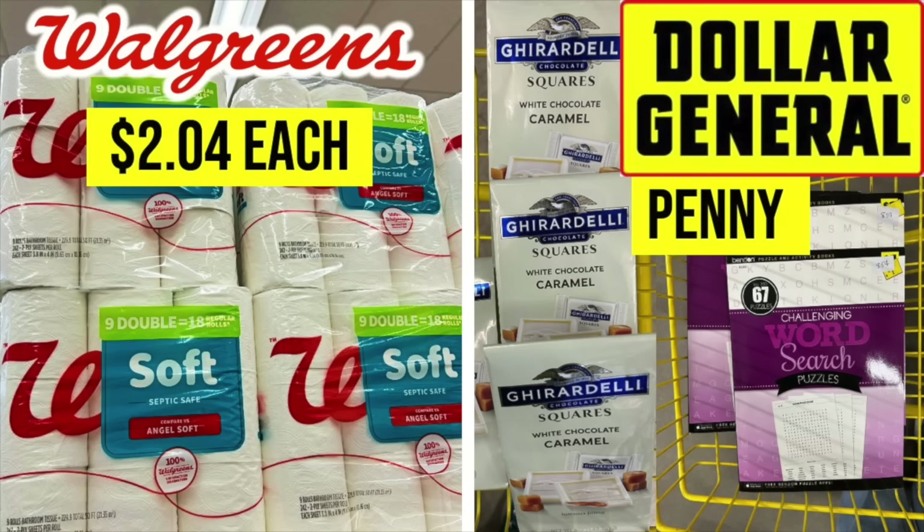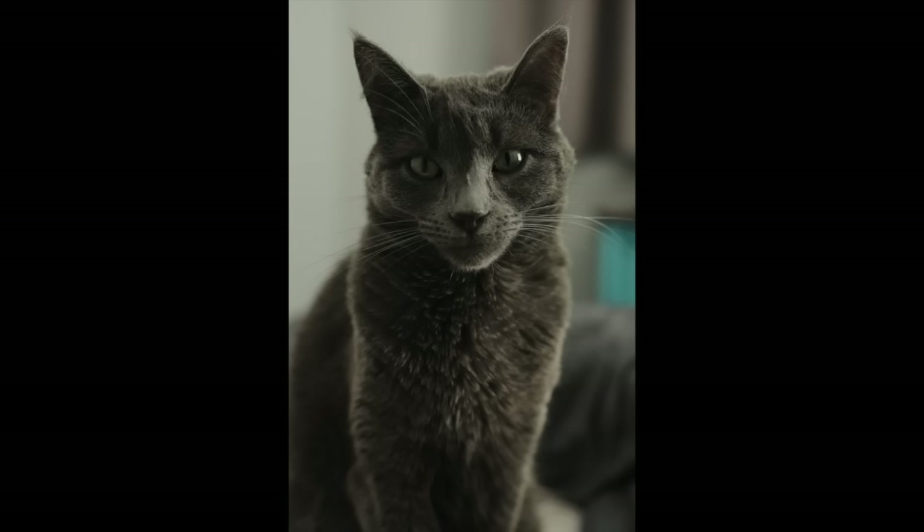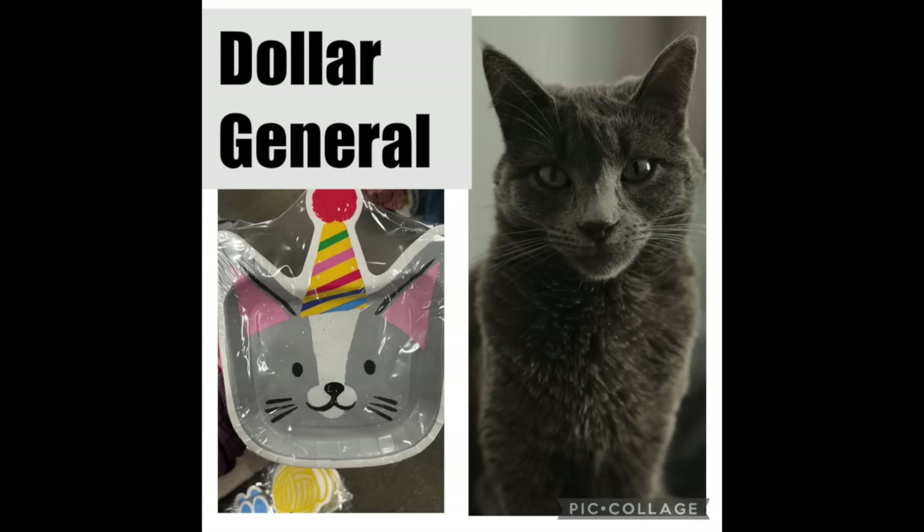First thing I want to talk about — a photo of Gizmo. He wishes you all a very happy Wednesday. But there's something about this photo if you study it carefully. Dollar General has this new dog party section with cute pet stuff, and I think his smile was emulated on that plate. Let me know in the comments down below — do they both have the same smile?